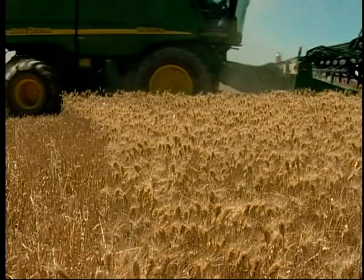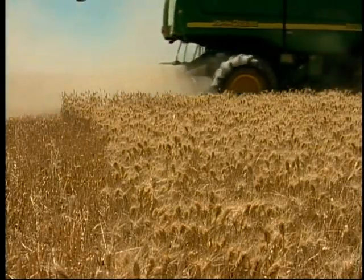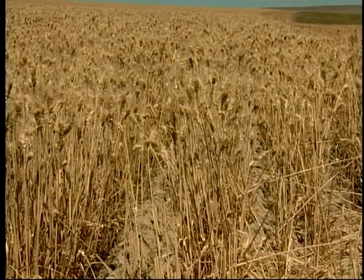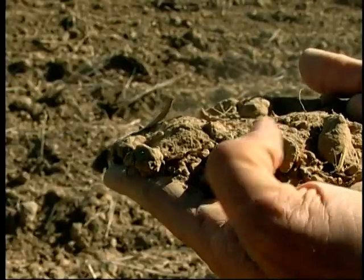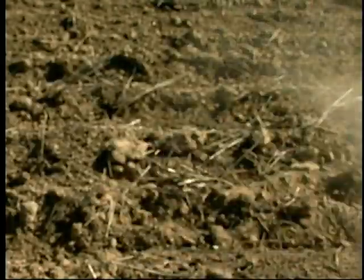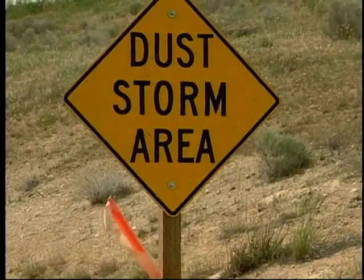Winter wheat yields are generally in the 25 to 50 bushel per acre range, which often results in low crop residue cover on the soils during fallow. The area contains many light, sandy, silt loam soils, which are very prone to wind erosion.